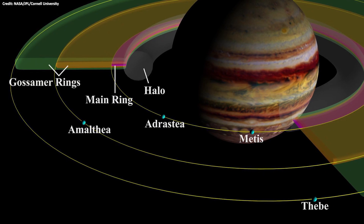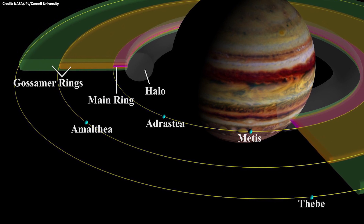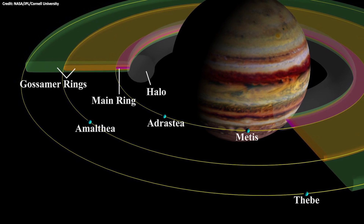The ring system is composed of three parts: the main ring, a halo that orbits closer to Jupiter, and a very wide gossamer ring that extends far from Jupiter.